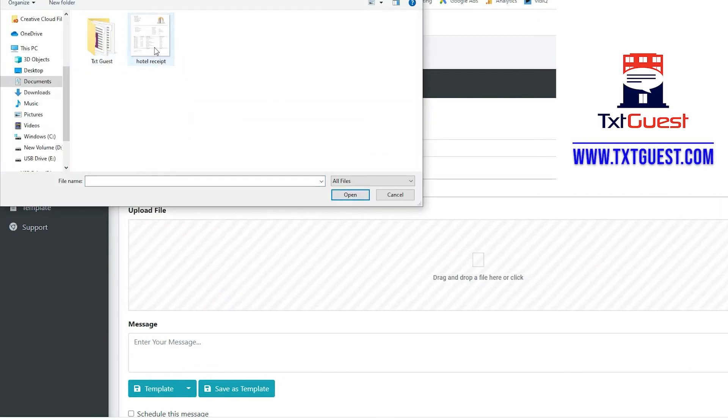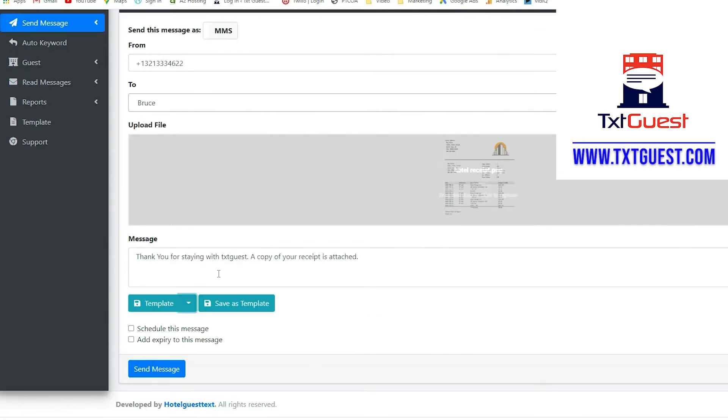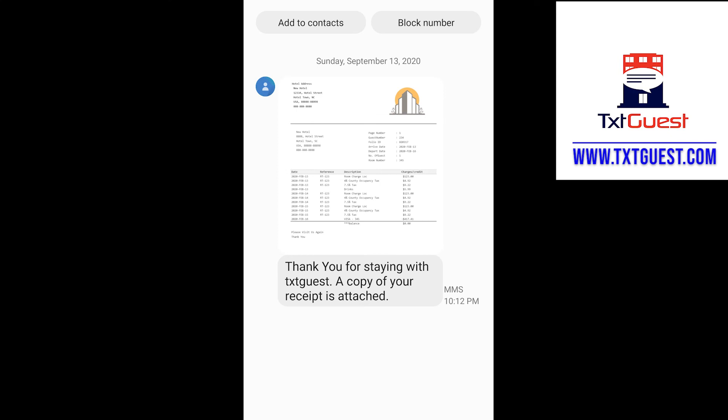With Text Guests, you can go ahead and attach the receipt, send it directly to their phone, and confirm while you're on the call that they got it. We can do that and so much more at textguests.com, where our texting system makes your hotel money.